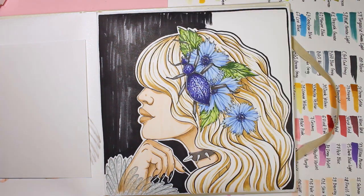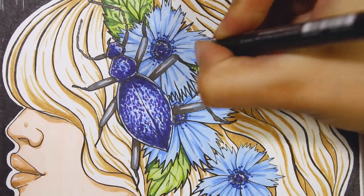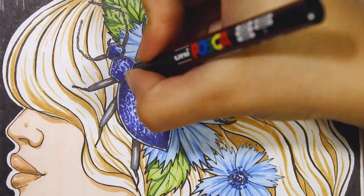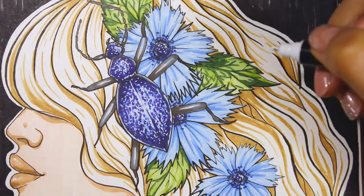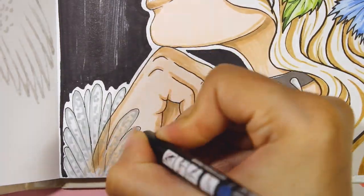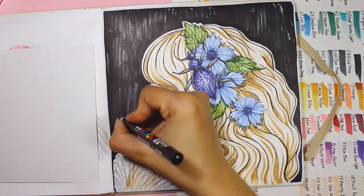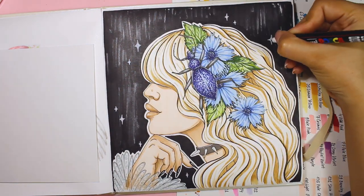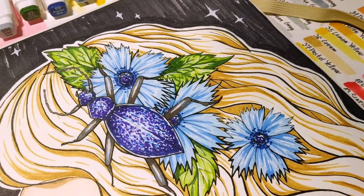To make this drawing pop out, I decided to add a black background. I was making these small white spaces on purpose to add some texture to the background, and after that I'll add some white stars. That's it for now — I hope you enjoyed watching me draw this queen of beetles, because I really like how it came out! If you did, don't forget to give it a thumbs up, leave comments below, and subscribe to my channel so you don't miss the next video. I love all of you — see you next time, bye bye!